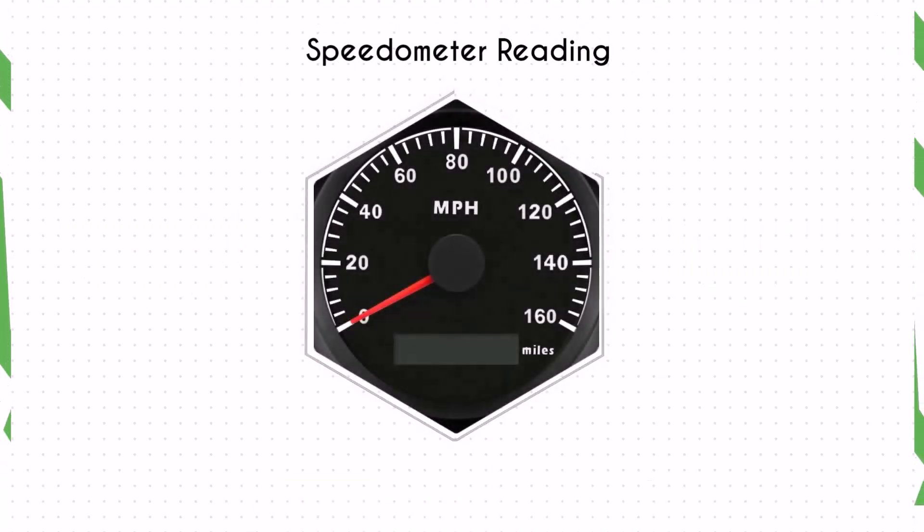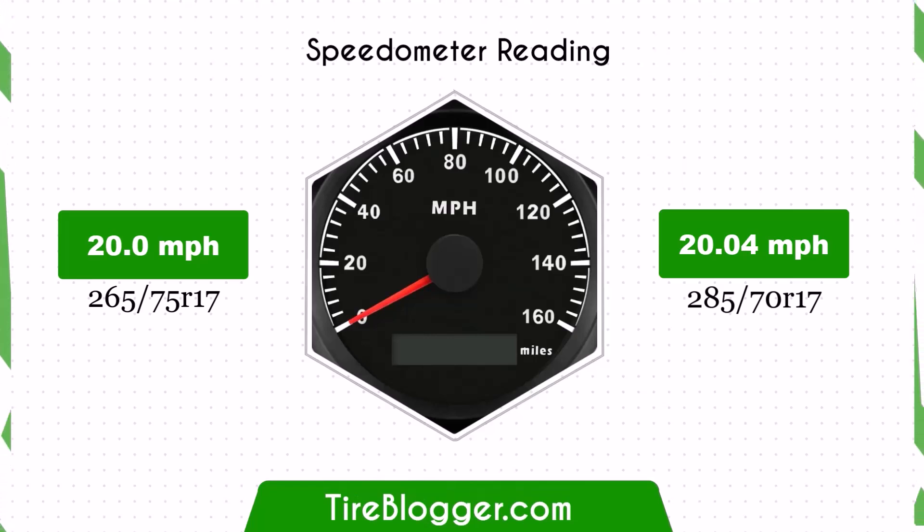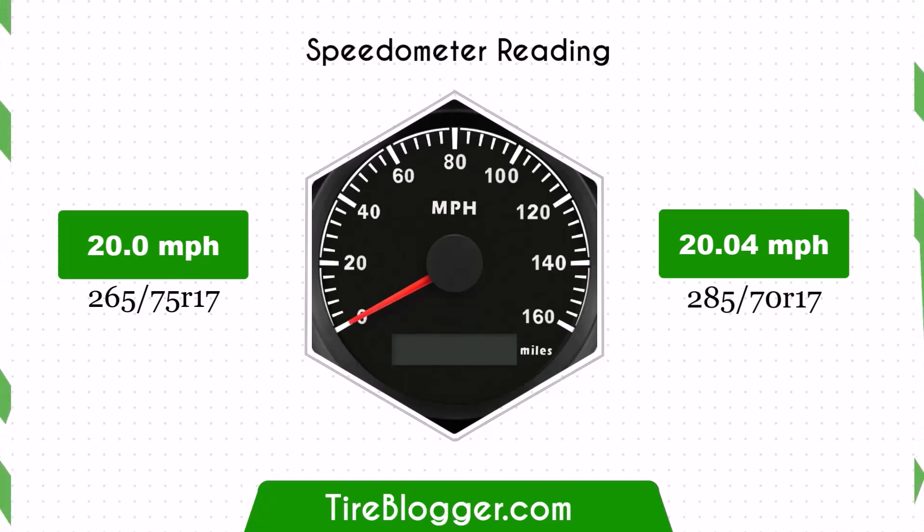With the larger 285/70R17 tires, the speedometer will read slightly lower than the actual speed. For example, at a speedometer reading of 20 mph, the actual speed will be 20.04 mph. This difference is negligible and won't significantly impact your speed readings.